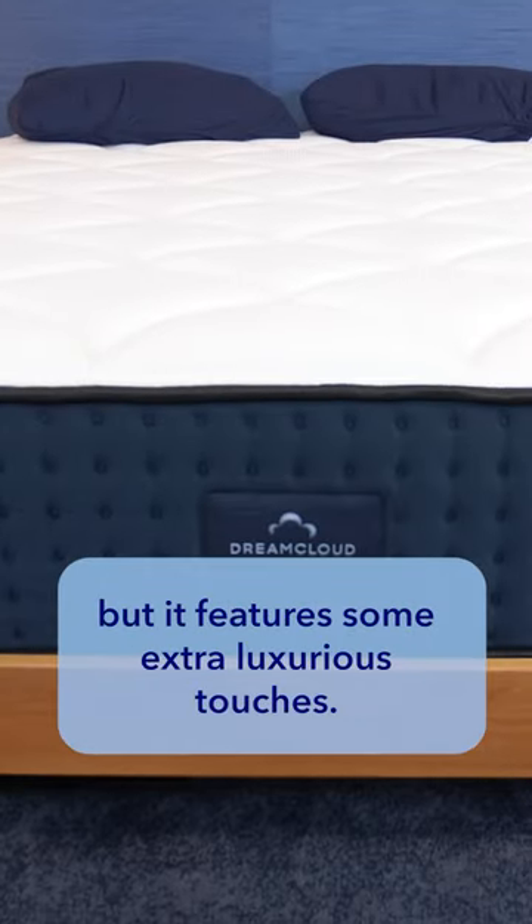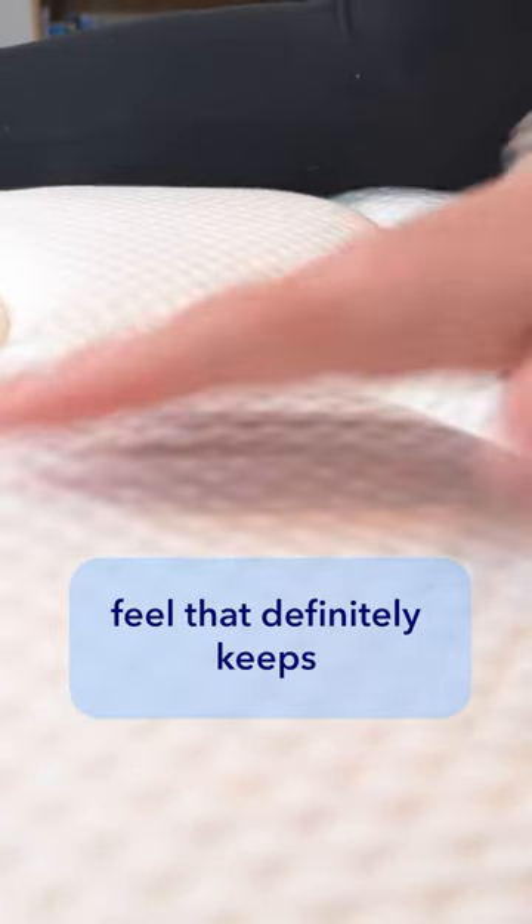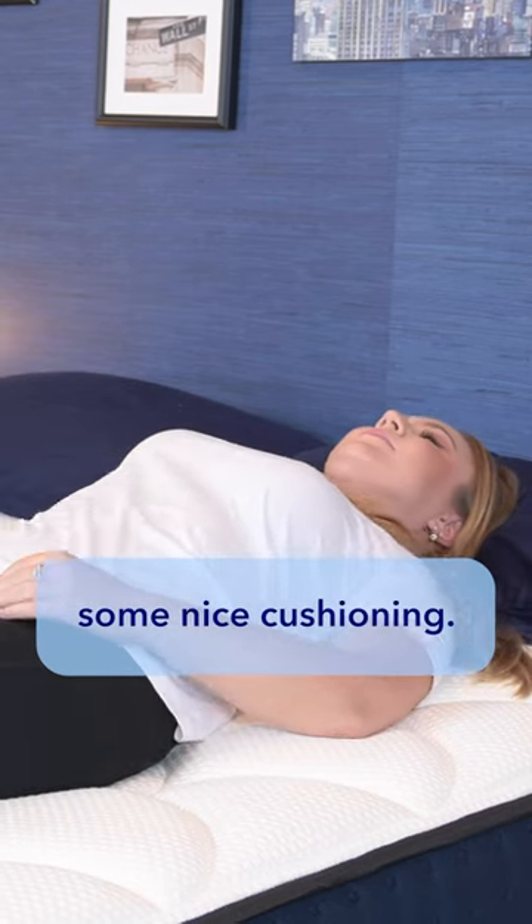Next up is the DreamCloud. This is another hybrid mattress, but it features some extra luxurious touches. It has a slightly firmer feel that definitely keeps you lifted on top of the bed while still offering some nice cushioning.